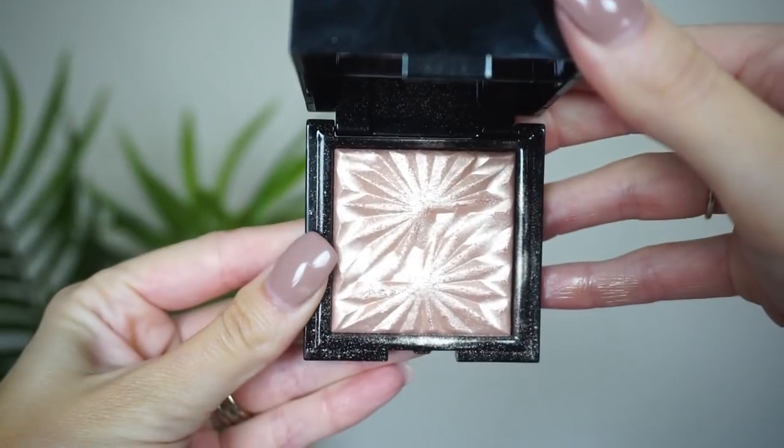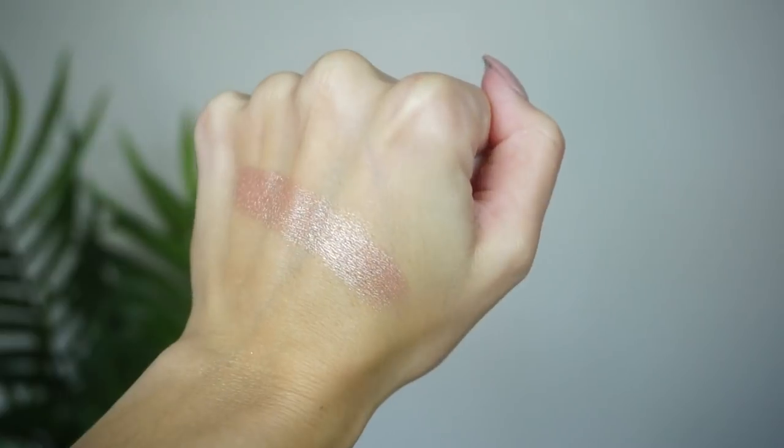At number 16, from LC Cosmetics, this is the Eclipse Highlighter in Luna. One thing I don't love about it — I can never get this open; I literally sometimes have to take my tweezers to pop it up. I do like the little compact and the mirror, and it is more of a pinky highlight. It was a pretty expensive highlight I picked up recently at Ulta Beauty, but it's more powdery than I'd prefer. I like highlights that give more of that glassy skin look; this one just sits on top of the skin, which is why it comes in lower on my list.